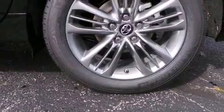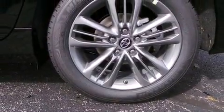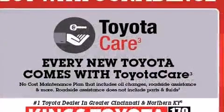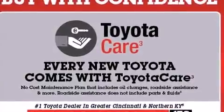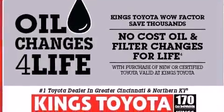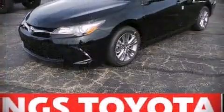Front and rear side impact airbags, traction control, brake assist, and four-wheel disc brakes with ABS — this car was designed with safety in mind, allowing you to drive with even greater assurance. Our sales reps are extremely helpful and knowledgeable.